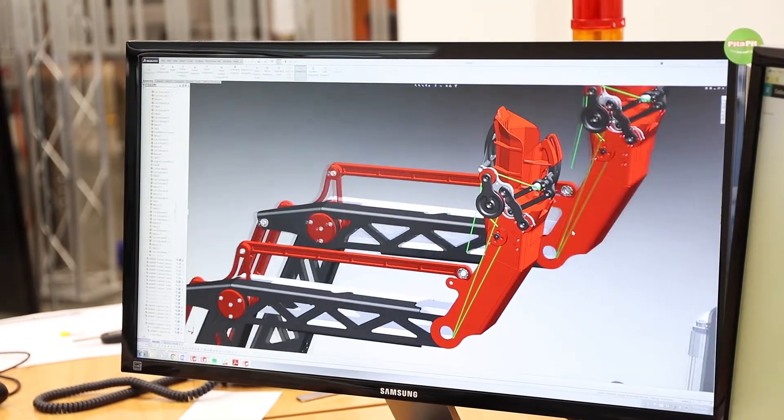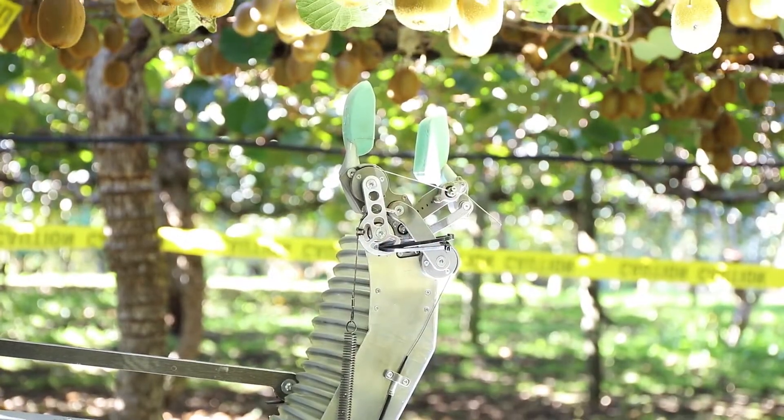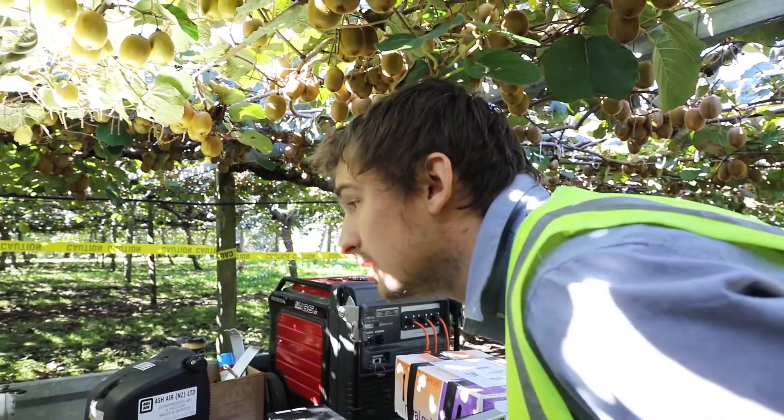In my idealised world, New Zealand will design and manufacture high-end robotics. It will solve problems in New Zealand by improving the efficiency and overcoming this labour shortage issue that we have in this sector.